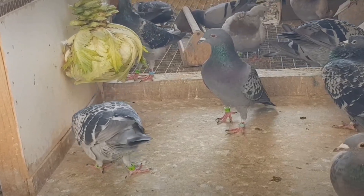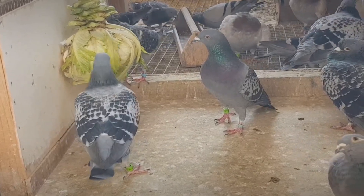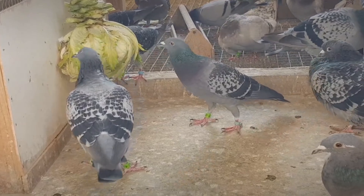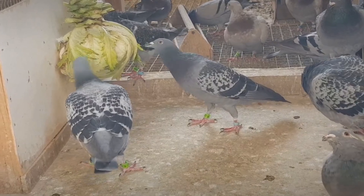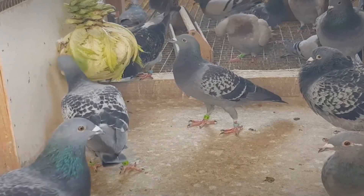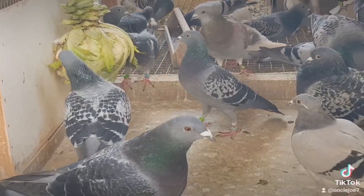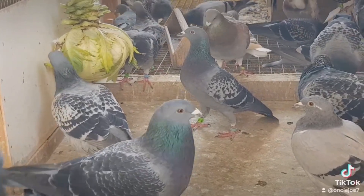General Facts. Beyond the specific anatomical and physiological adaptations discussed above, there are several fascinating general facts about racing pigeons that are lesser known to the general public. 1. Homing Ability: Racing pigeons possess an extraordinary ability to navigate back to their lofts from unfamiliar locations, even over distances of hundreds of miles. While the exact mechanisms behind this homing ability are not fully understood, it is believed to involve a combination of factors, including magnetic field perception, sun and landscape recognition, and possibly even olfactory cues.